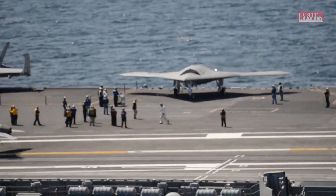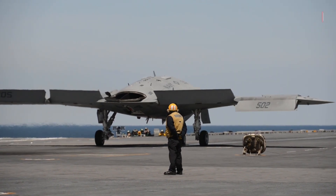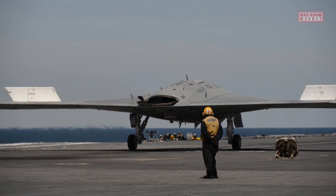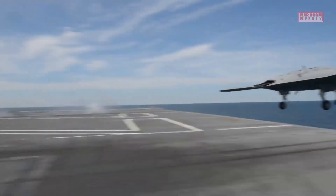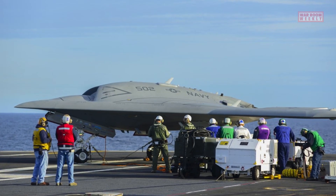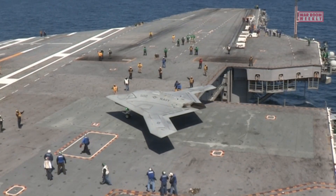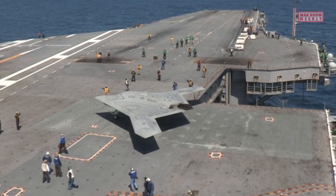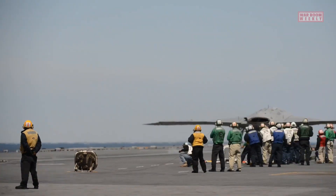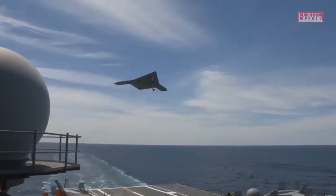It incorporates advanced technologies and capabilities including sensors, communication systems, and autonomous flight controls. The aircraft also features stealth characteristics to reduce radar signature. The development and demonstration of the X-47B have paved the way for the integration of unmanned aircraft into carrier air wings, highlighting the potential of unmanned systems in military applications.